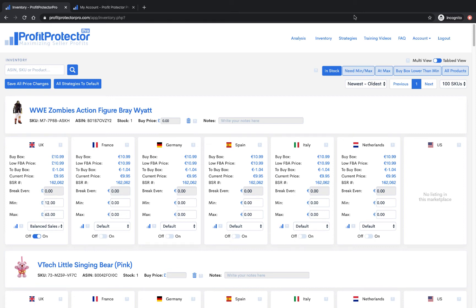Hello and welcome to this Profit Protector Pro video. I'm going to run through all the current features of Profit Protector Pro. This is just a test account, so we don't have anything for sale — it's got fake data in it, just as an example to show you how Profit Protector Pro works.